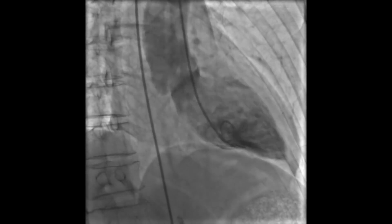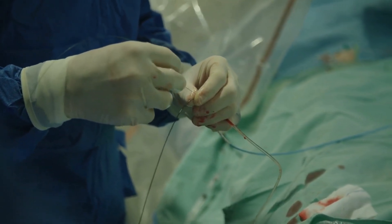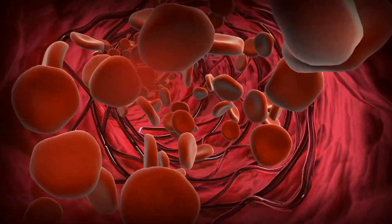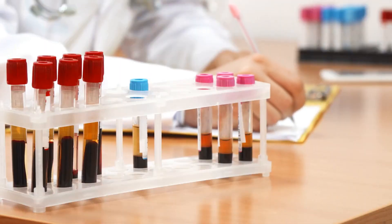Cardiac catheterization, also known as cardiac cath, is a procedure that uses a catheter to access the heart and its blood vessels. The catheter is usually inserted through an artery in the arm or leg and threaded up to the heart. Once the catheter is in place, various tests can be performed to diagnose heart conditions.